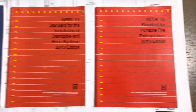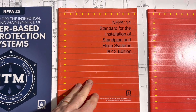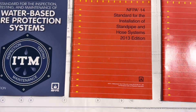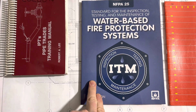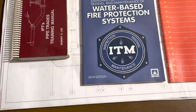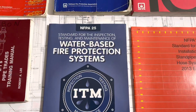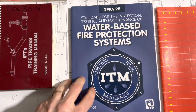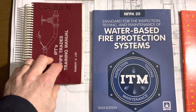NFPA 10 covers fire extinguishers. NFPA 14 is the standard for the installation of standpipes and hoses. And NFPA 25 is the maintenance manual — this is usually given out at the end as part of the turnover package.